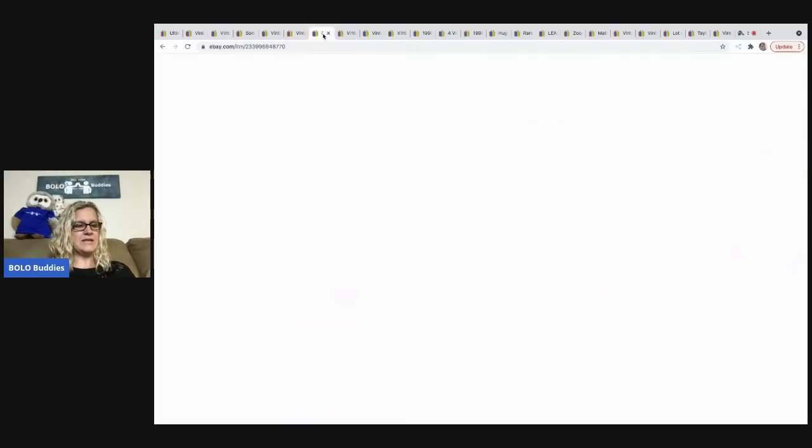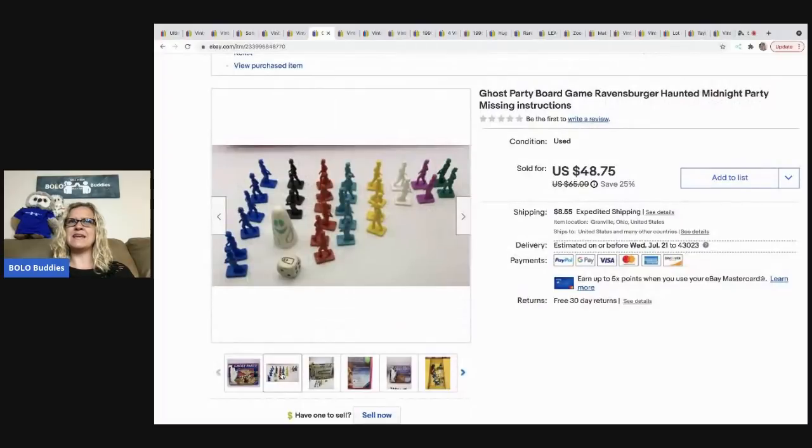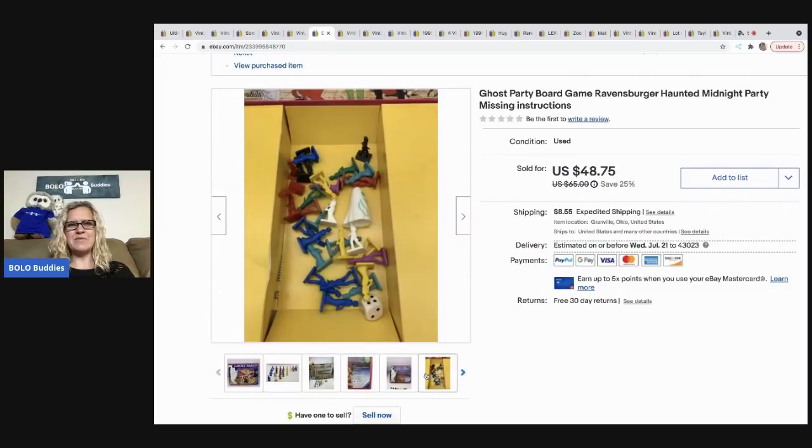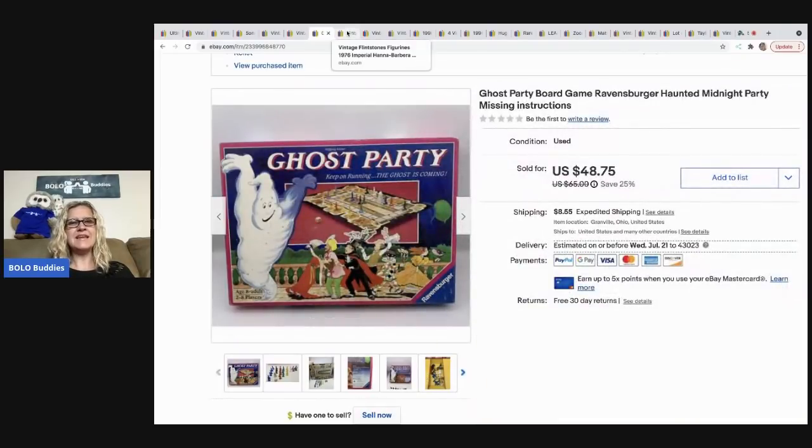The next item I sold is this ghost party game. I actually found a bunch of miscellaneous trading cards in there — troll doll trading cards — and I went ahead and listed those separately. I think I paid like a buck or two for this game, but it sold super, super fast for $45 best offer. The buyer was all in for $63.76. I saw this game and just had a good feeling about it, and at that price I was taking it home.